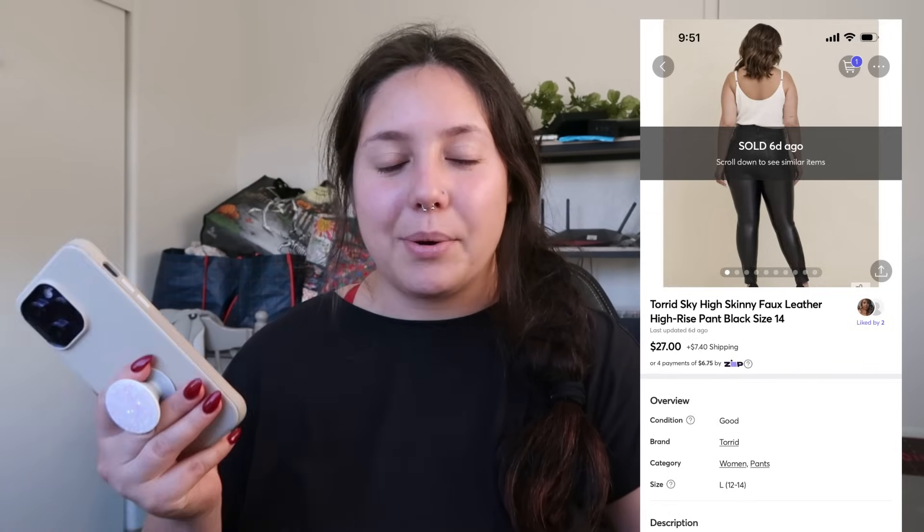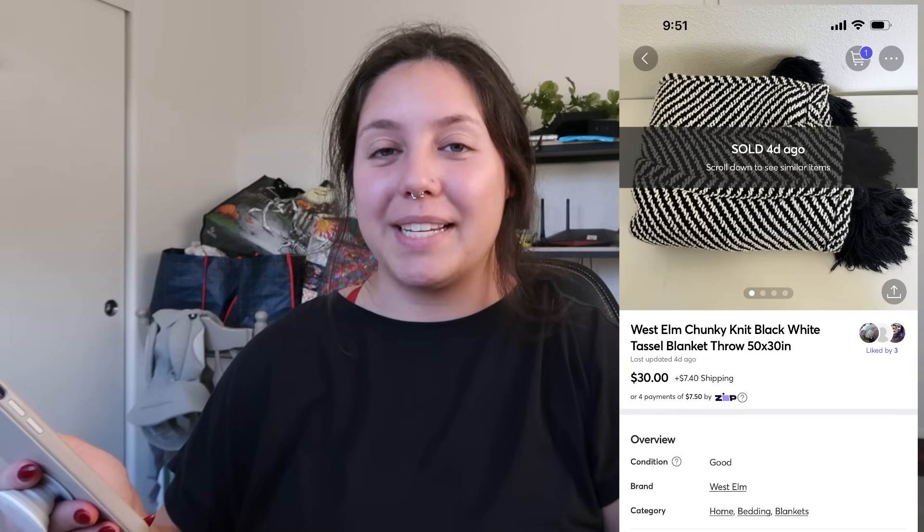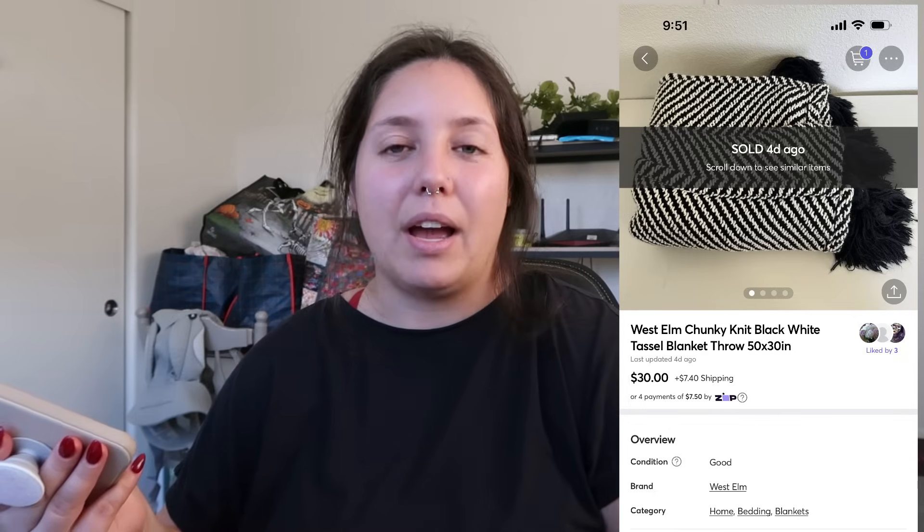Anything plus size or really good quality I tend to pick up — they sell very quickly. Next item: a West Elm chunky knit sweater. A friend from the bins gave this to me. I don't normally sell blankets so I thought let's try it. The buyer messaged me asking if I'd take $30 — I had it listed for about $40–$45, and I was totally fine with that price point. I didn't want to store it, so my profit was just around $23.